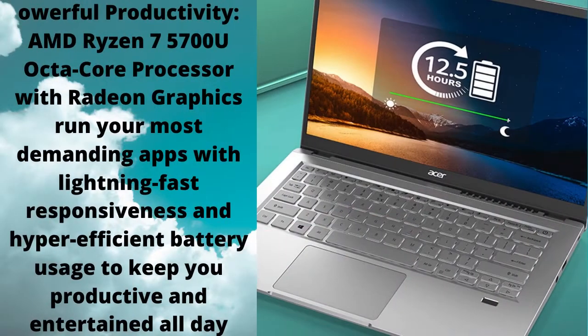This Acer laptop is designed to be lightweight at under 3 pounds and is designed with an all-metal aluminum chassis for your carrying convenience.